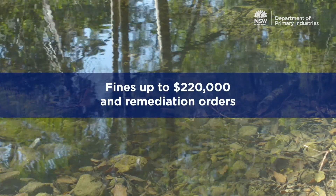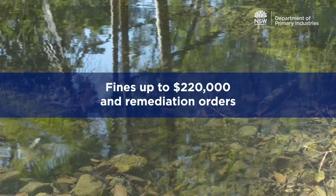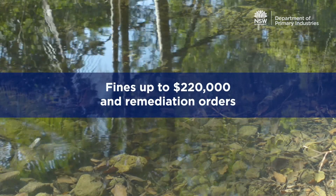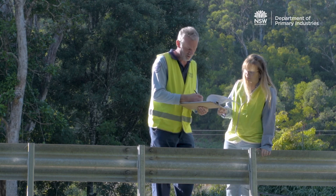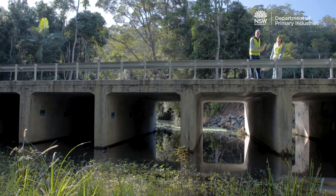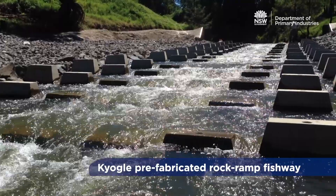Fines up to $220,000 and remediation orders to repair and restore the habitat and fish passage may apply. Discuss your waterway crossing or in-stream structure proposal with your DPI Fisheries Manager early to inform the design of works for fish passage. DPI Fisheries can provide you with advice and clarification on permitting. For more information, please visit our website.